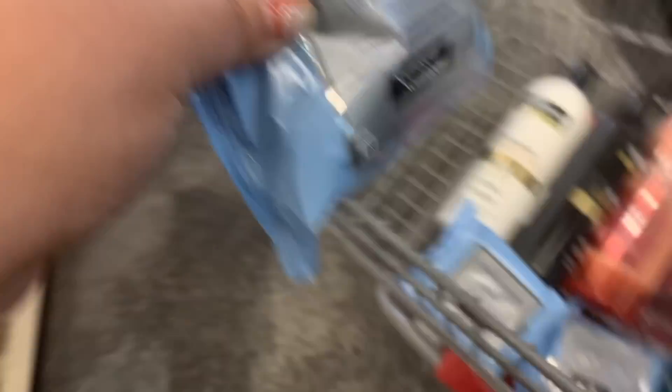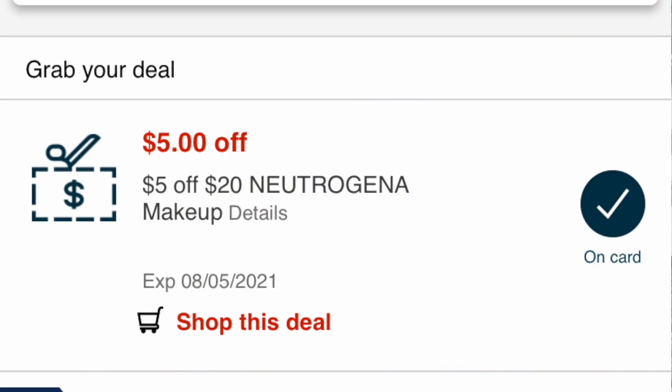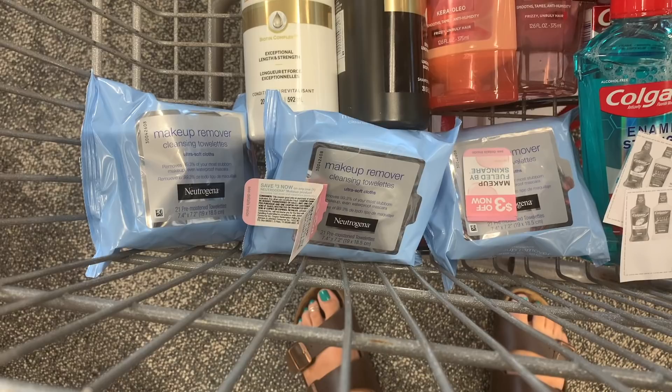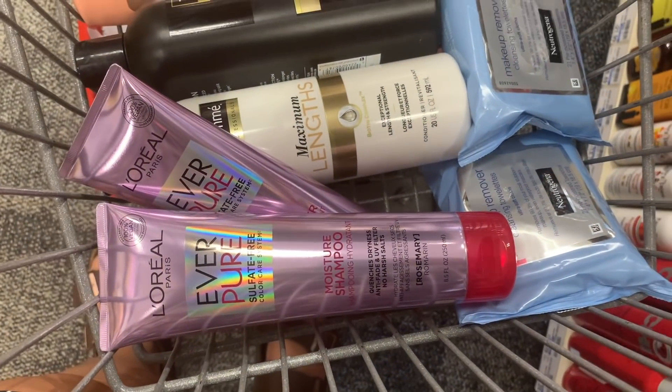On my main account I had a $5 off $20 Neutrogena makeup CRT, so I grabbed three of these makeup wipes - they count as a makeup product. They're priced at $6.79, so three will total $20.37. I used that $5 off $20 Neutrogena CRT and three peelies I got from Walmart for a total of $9 off - they literally expired today so I wanted to use them. My total will be $6.37, I'll get back $6 in ExtraCare Bucks, making it just 37 cents for three packs, or 12 cents each.